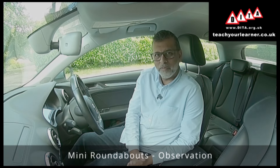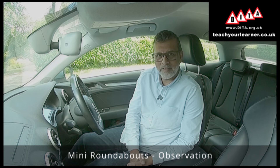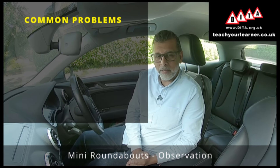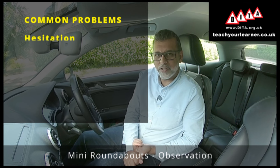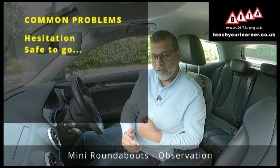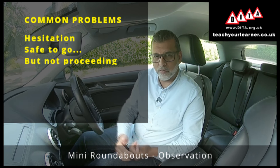Today's video is about observation on approach to mini roundabouts. The common problems associated with observation at mini roundabouts are: number one, hesitation — that's when it's completely safe to go and learners are stopping instead of proceeding onto the roundabout.